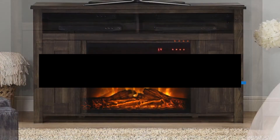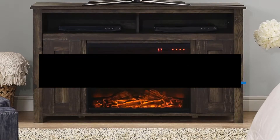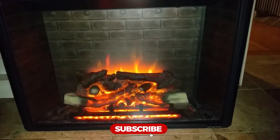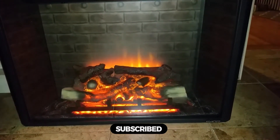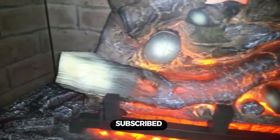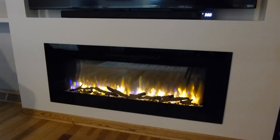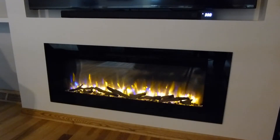Hi everyone, in this video we'll talk about the 5 best electric fireplaces on the market. We made this list based on our personal opinion and lots of research, and have listed them based on quality, durability, performance, price, and more. You can find the purchase link for all the products mentioned in this video down in the description below. So without wasting any more time, let's jump to the video.